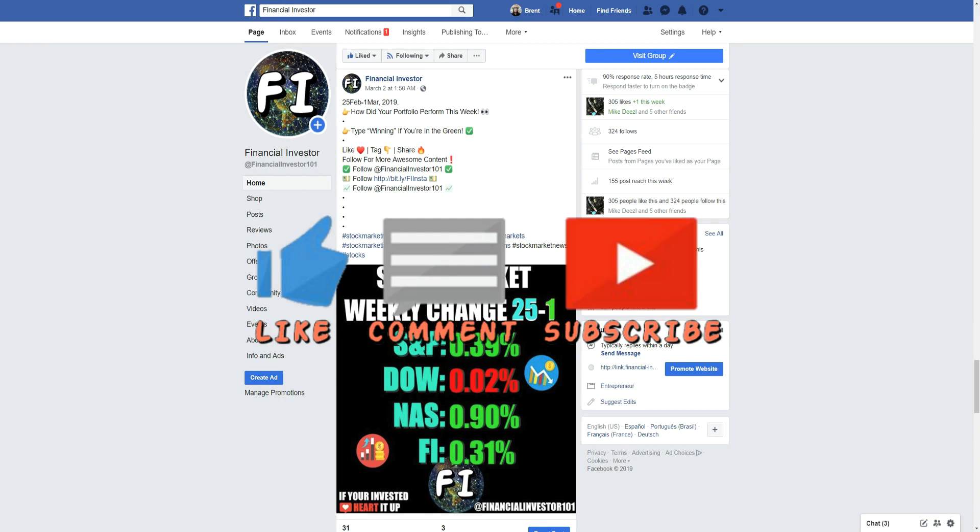If you are brand new to the channel, hit that subscribe button below — I appreciate all your subscriptions. If you do enjoy the video and find it helpful, hit the thumbs up, and if you have any comments or questions or want to drop some information that took place this week that I don't cover, drop it in the comment section below.